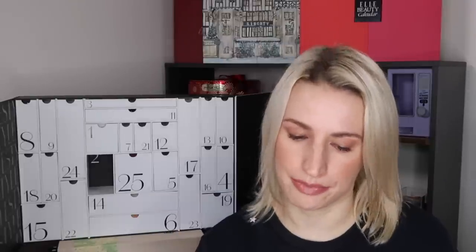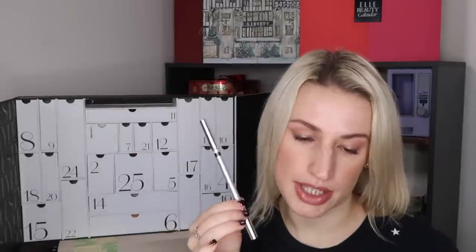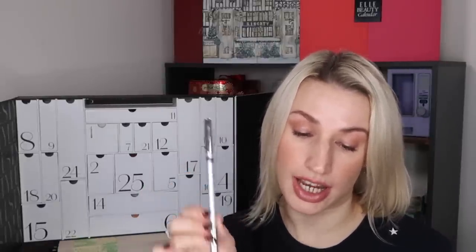Day number three: a full-size eyeliner by Trish McEvoy — the Intense Gel Eyeliner in black. Most calendars give you a black eyeliner, which is a staple for most people. It's got a smudger on the other end if you want a smoky eye. Trish McEvoy is stocked in places like Liberty; you don't hear about them as much in the mainstream but their products are really impressive. This is worth £22 — a highly pigmented, waterproof and long-lasting gel eyeliner that enhances and defines your eyes.